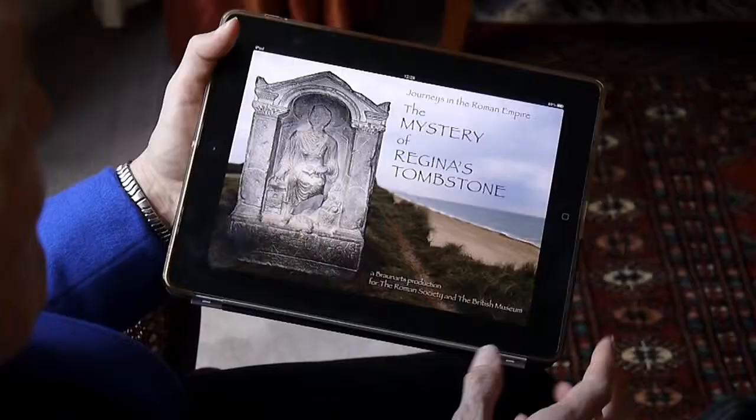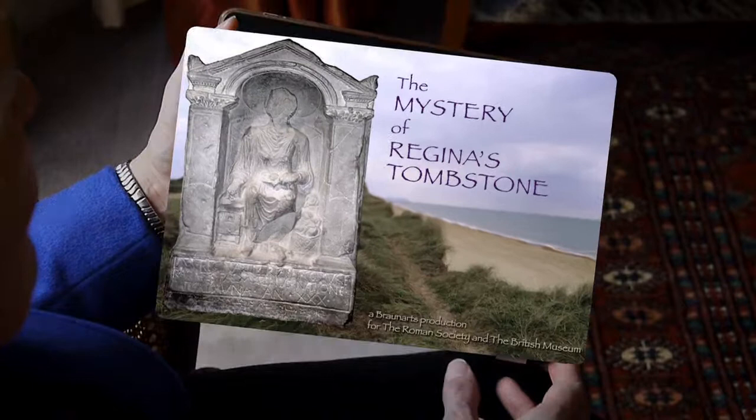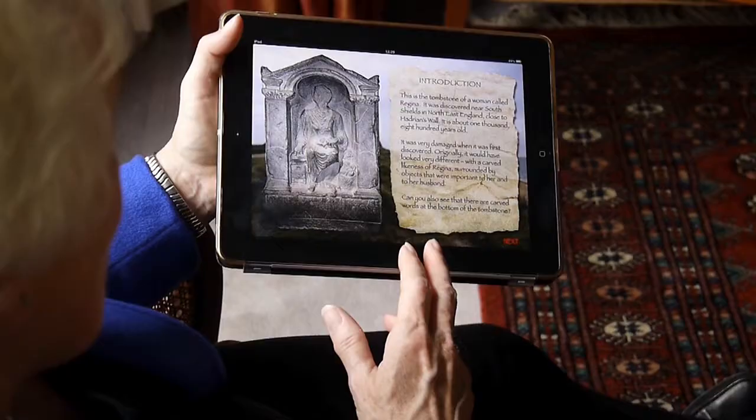Most of you probably know me as Margaret Moundford from The Apprentice, but I'm here as Dr. Margaret Moundford, classicist, to demonstrate an amazing app developed by the Roman Society, which tells us all about the mystery of a tombstone that was found in South Shields of all places.